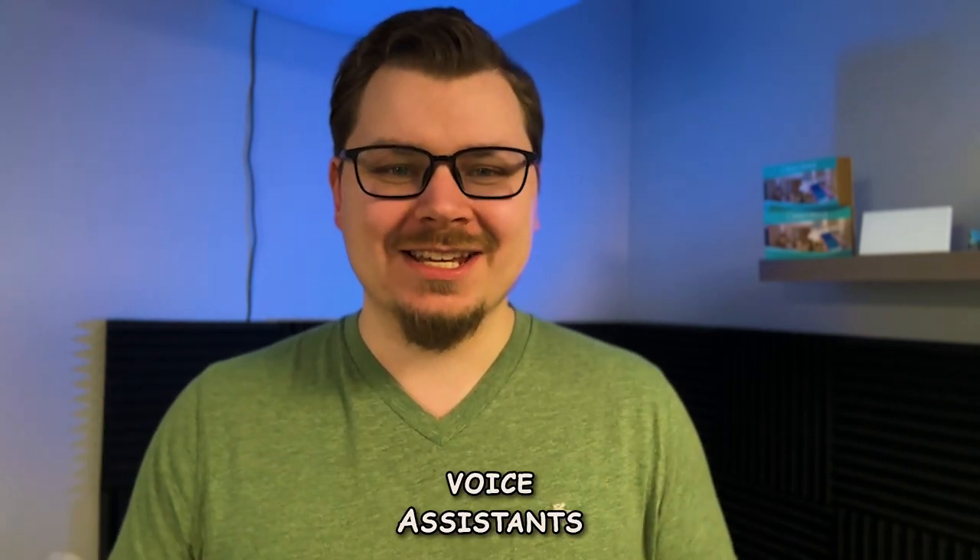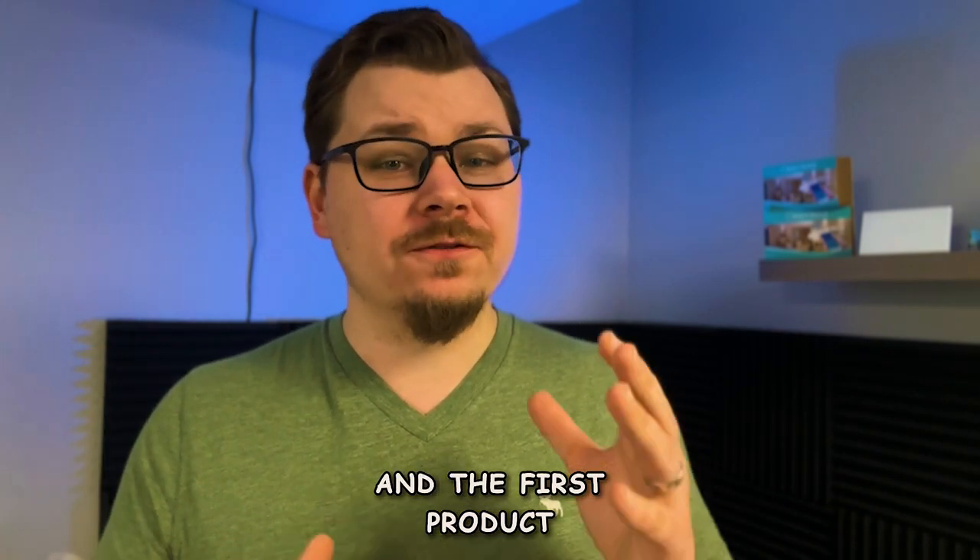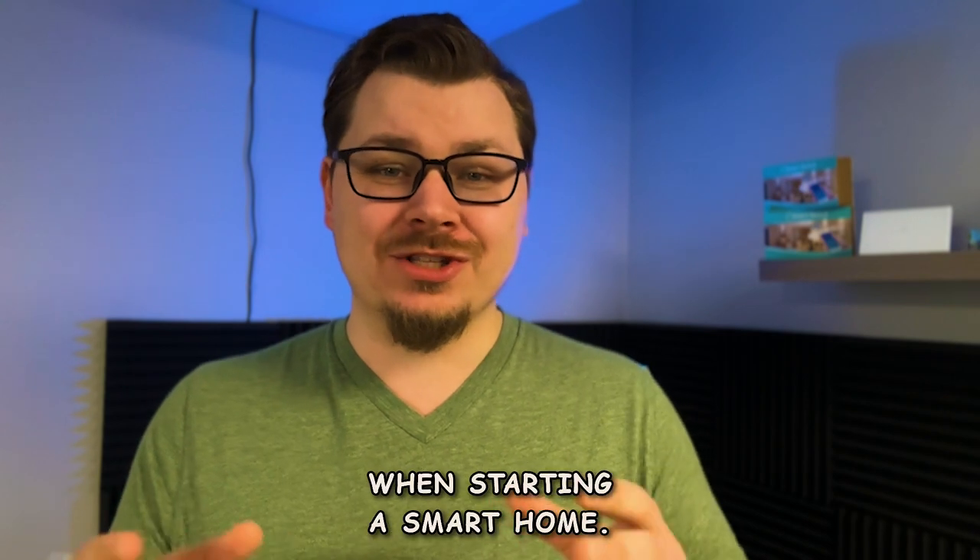Today we're talking about voice assistants, the most powerful tool and the first product that you should be buying when starting a smart home.